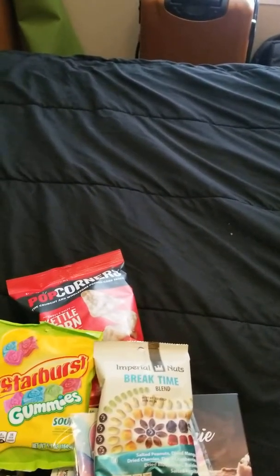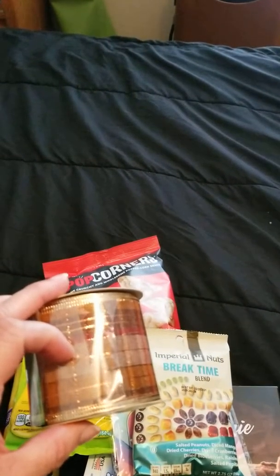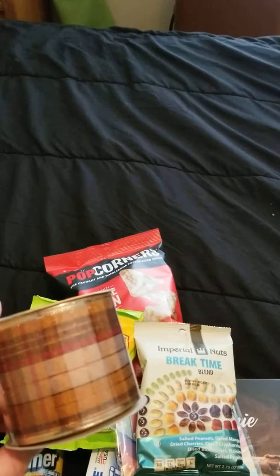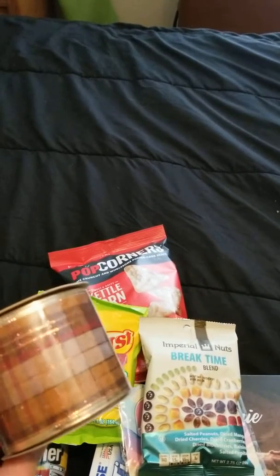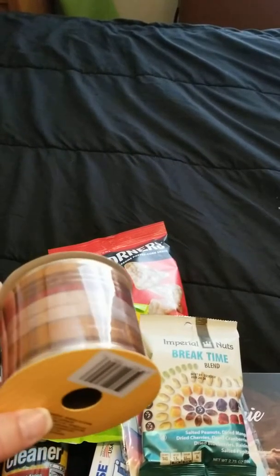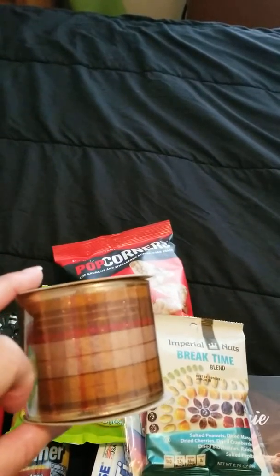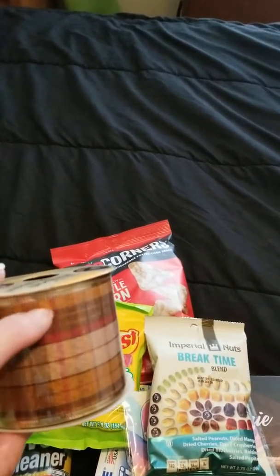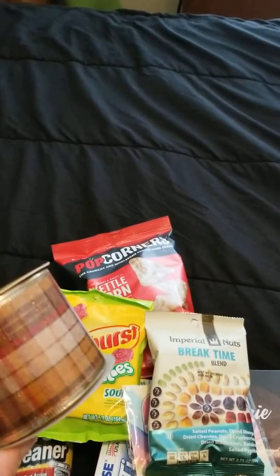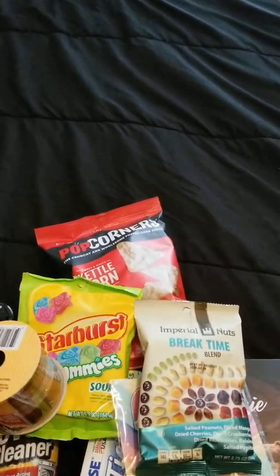Just to decorate my clear candle jars, they have all the fall supplies for wreaths too — if you make wreaths for your door, now's the time to get that stuff because it'll be picked through and gone really fast. I know it's hard to think about fall when it's still 80 to 90 degrees outside, but I love this ribbon — it's so pretty. I'm going to wrap it around my clear candle jars and put a tea light inside, just for fall decor.